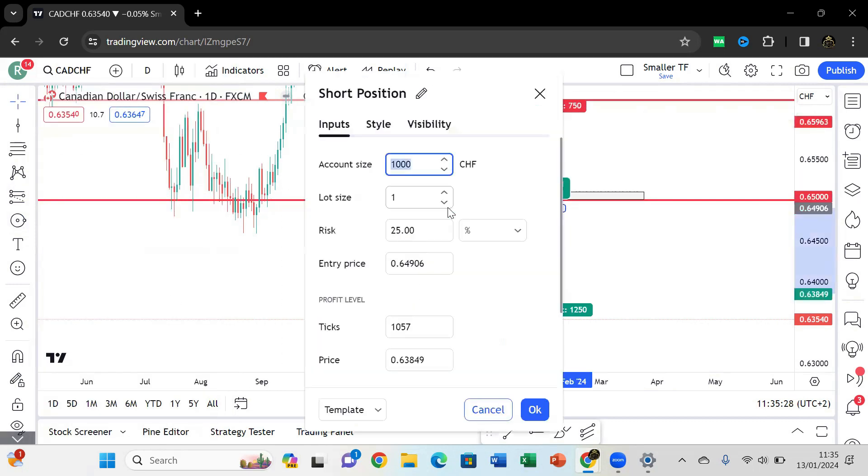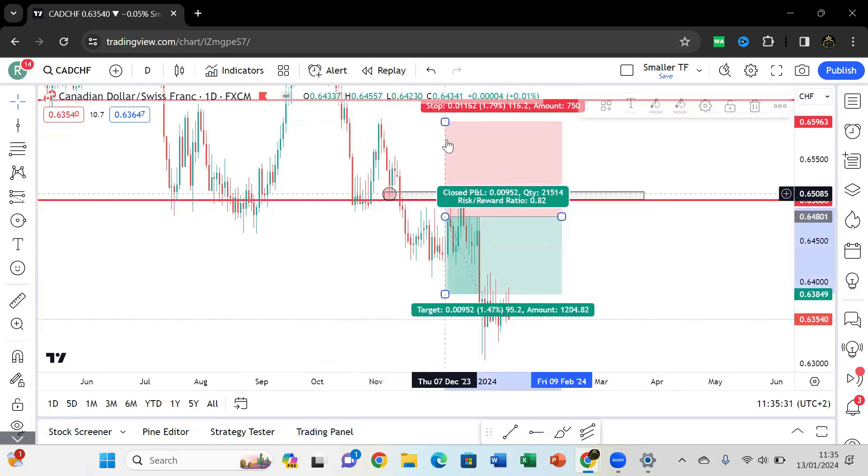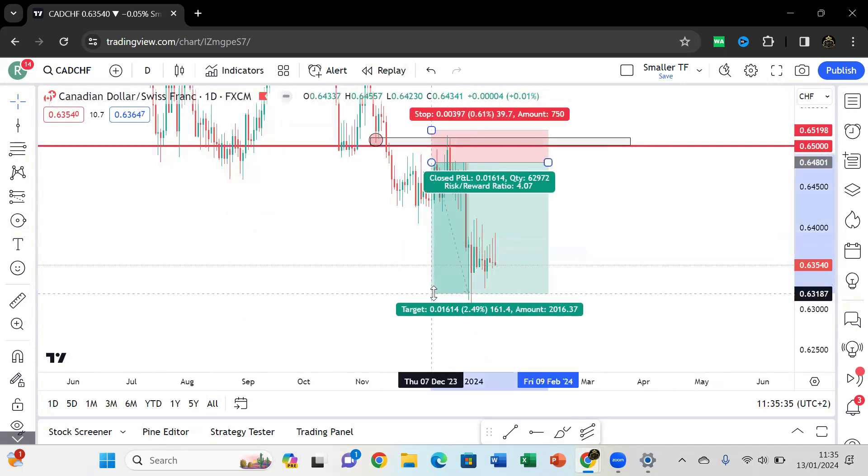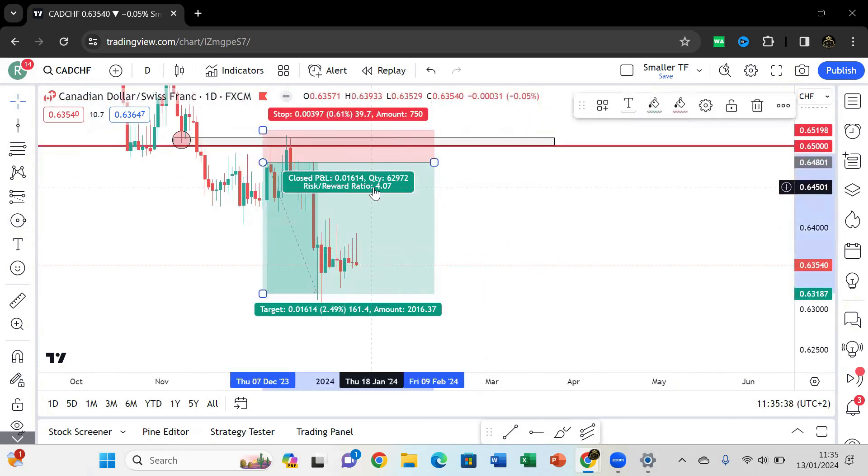Just like that you refine your entry and your stop loss to a really small selling zone. You're obviously not going to sell at the very highest — that's just unrealistic. You're probably going to be entering somewhere there, and then put your stops above that area. Perfect trade over there.